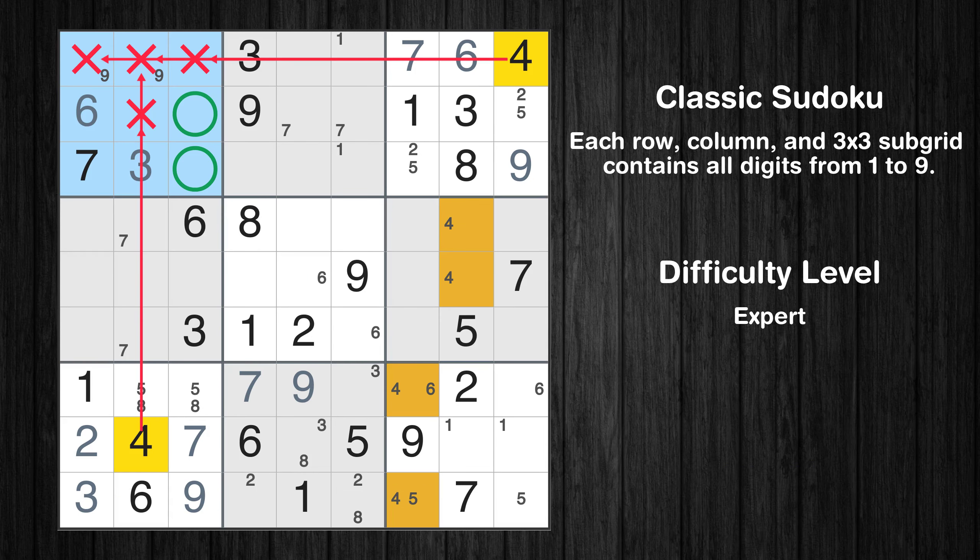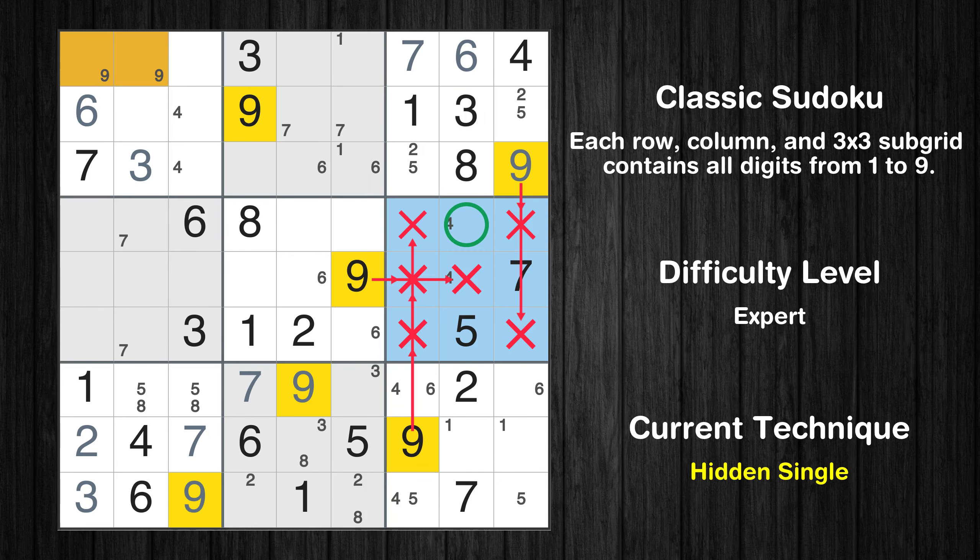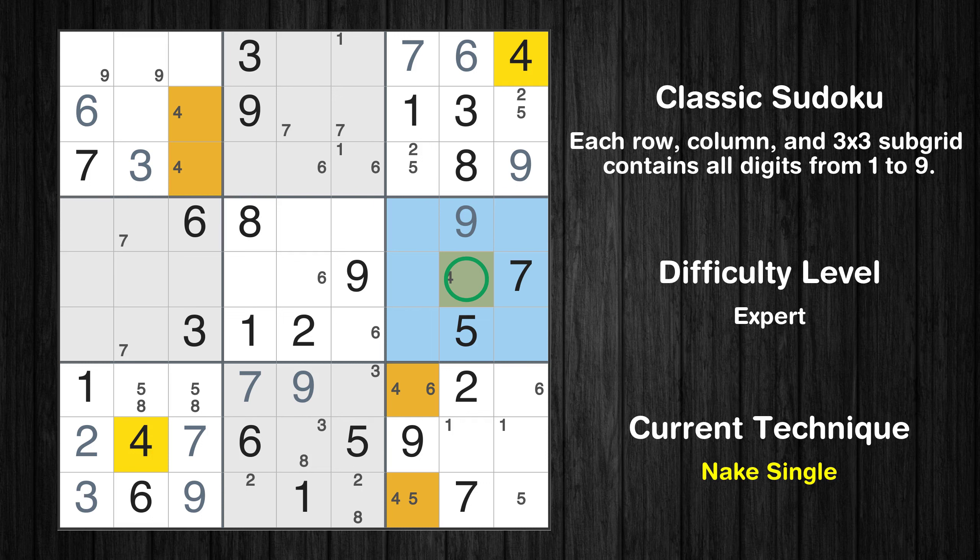Only two positions left in the first box where value 4 can be placed. Only two positions left in the second box where value 6 can be placed. In the sixth block, the number 9 can be directly placed. Only one position left in the sixth box where value 4 can be placed.